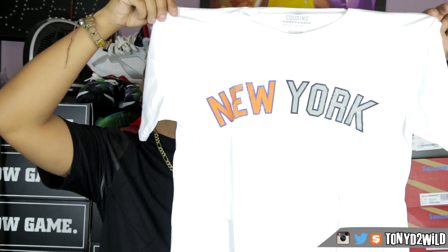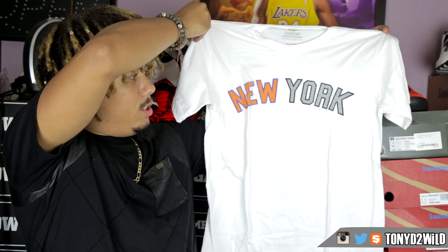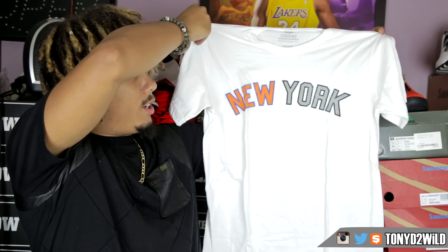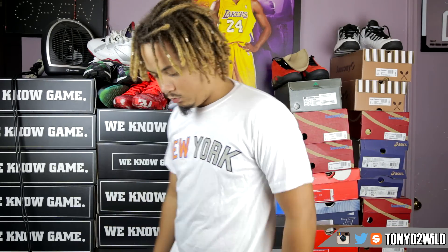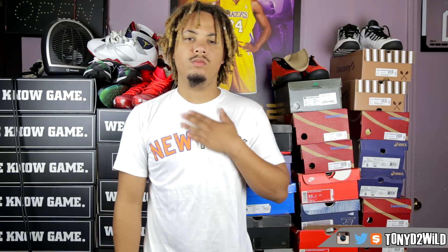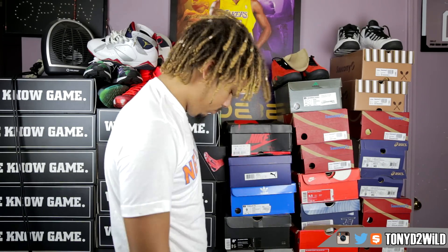This is the New York tee, representing — hopefully it's not too bright — New York, which is representing the Knicks or the Yankees, I believe the Yankees. Size medium. I'll leave links below to all items. Use the code rep1109 to get 50% off. These shirts are extra soft.